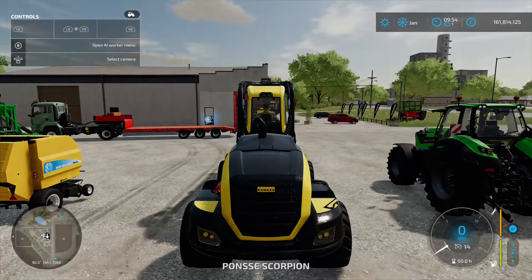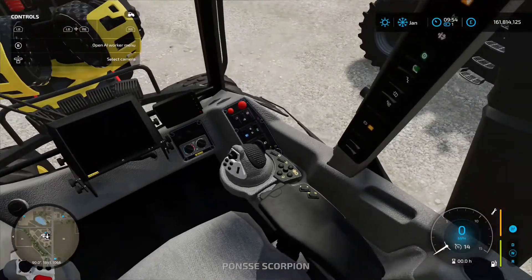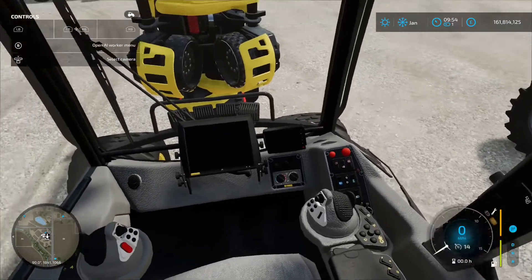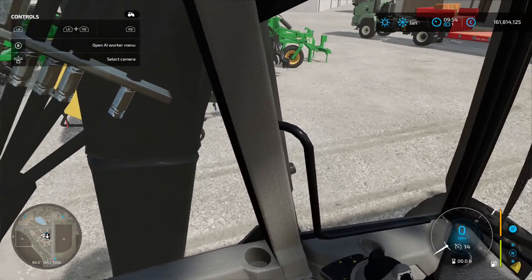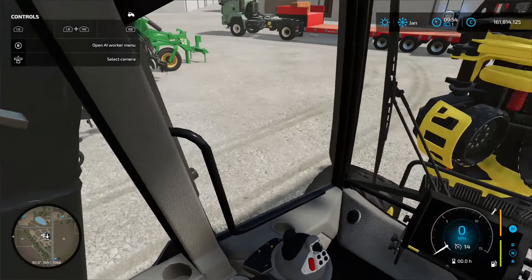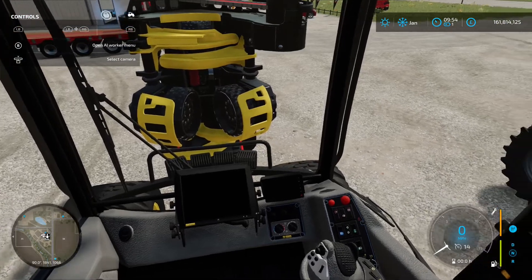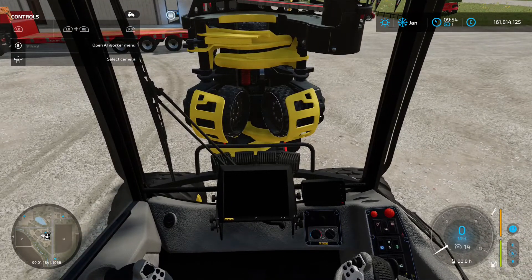Jumping inside — these mods that are coming out are really detailed. I know we've got the new game on FS22 and obviously the graphics are going to be better, but they do look really good. That's the Ponsse Scorpion King.